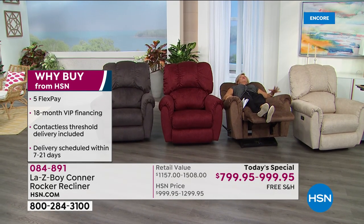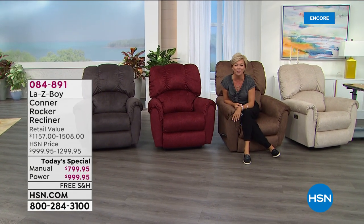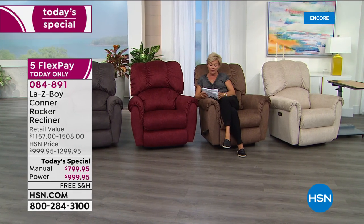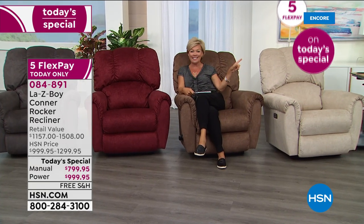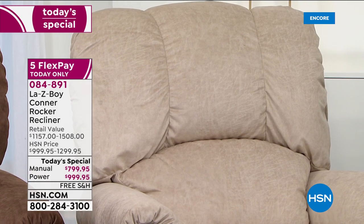It puts you into a solid place — you're not rocking back and forth. Once you set it, you can set it and forget it and fall asleep. All this is today only. On five flex, it breaks down to about $159 for the manual and about $199 for the power. There's also a 30-day money back guarantee. Ivory is the number one fastest seller and also the most limited because it is a brand new color.